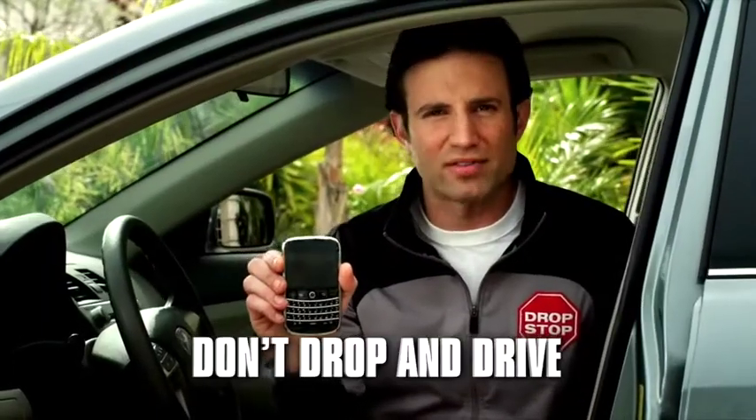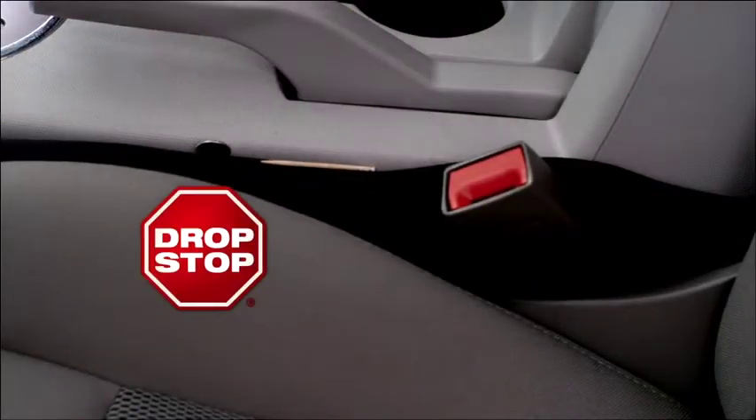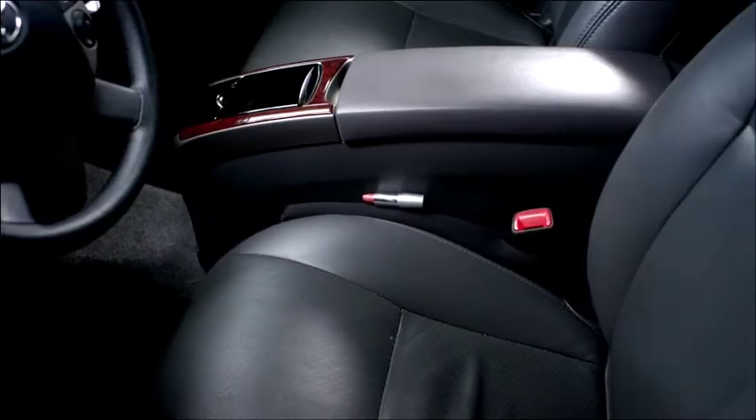Don't drop and drive. Keep your eyes on the road, not in your gap. The secret to Drop Stop is this built-in slot designed to go around the seat belt catch, anchoring to the seat. That means nothing's getting through — not a dime, not a toothpick. And since Drop Stop slides, it's always at your side.